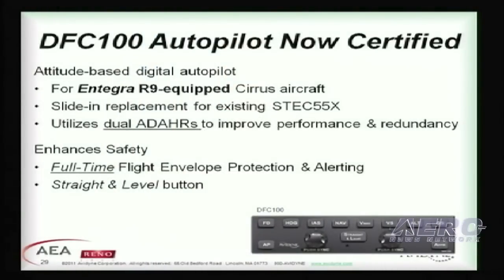We also just recently announced the certification of our DFC-100 autopilot for Integra-equipped Cirrus aircraft. This is designed as a slide-in replacement for the 55X, and it utilizes the dual ATAHARs from the Integra Release 9 system and adds significant safety enhancements, including flight envelope protection and alerting, as well as a straight and level capability.